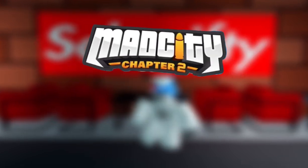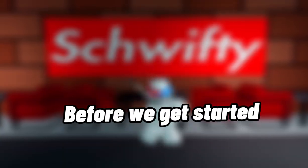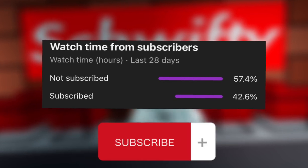Hey guys, welcome back to another massive video. In today's video I'll be going over the new update in Mad City and the two new cars and speed testing. Before we get started, please subscribe and leave a like — only a small percentage of you guys are subscribed, so if you're not subscribed, please subscribe. Let's jump into it.